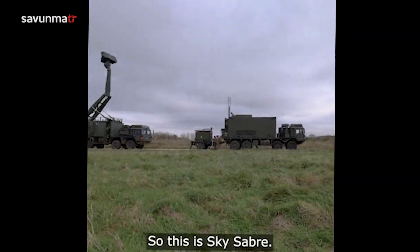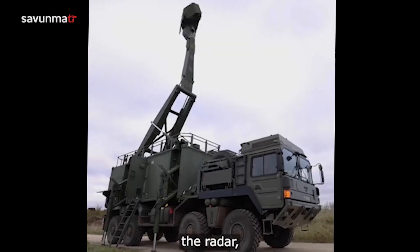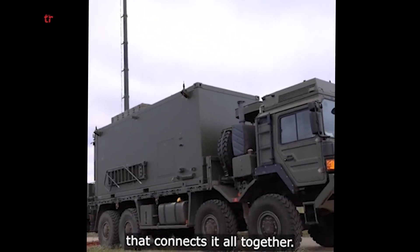So this is Sky Sabre. You've got three components: the launcher, the radar, and the computer system that connects it all together.